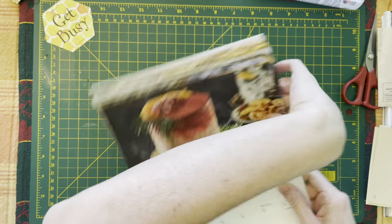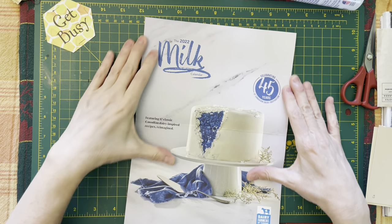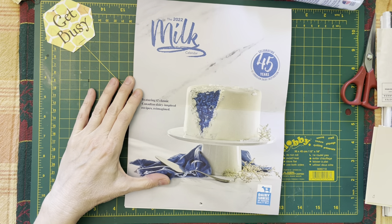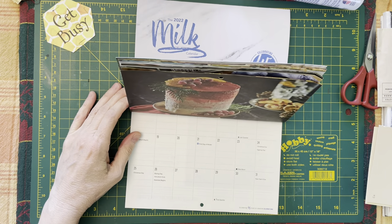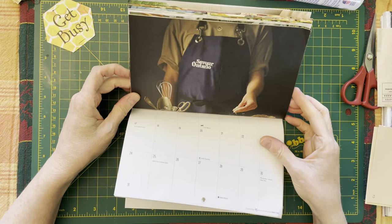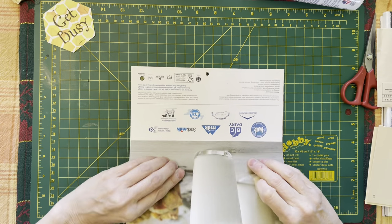So, this is the 2022 milk calendar. Every year the Dairy Farmers of Canada put out a milk calendar. It's a calendar and it features recipes that — not a huge surprise — feature milk.